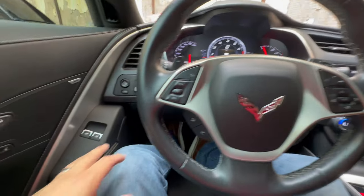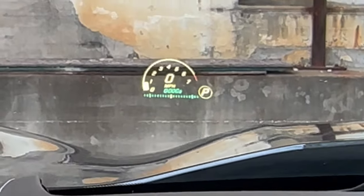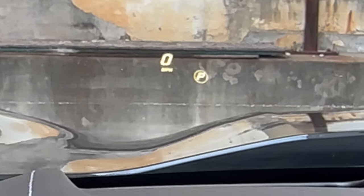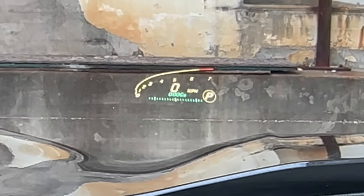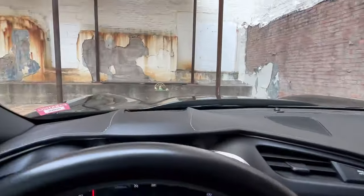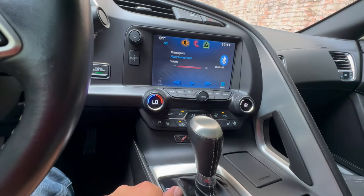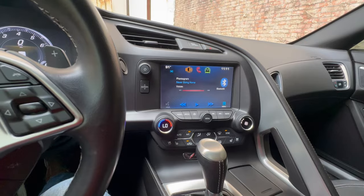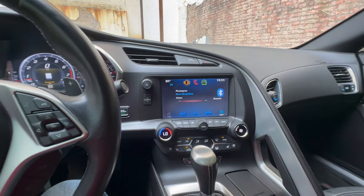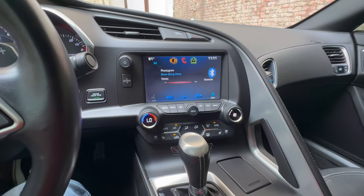The 2LT also provides you with a heads-up display. There are multiple settings you can adjust, so that information can change depending on if you're on the track, in sports mode, or just out cruising. In addition to that, we also have heated and cooled seats, which come with the 2LT. There's also an upgraded Bose surround sound system with 10 speakers instead of 8.